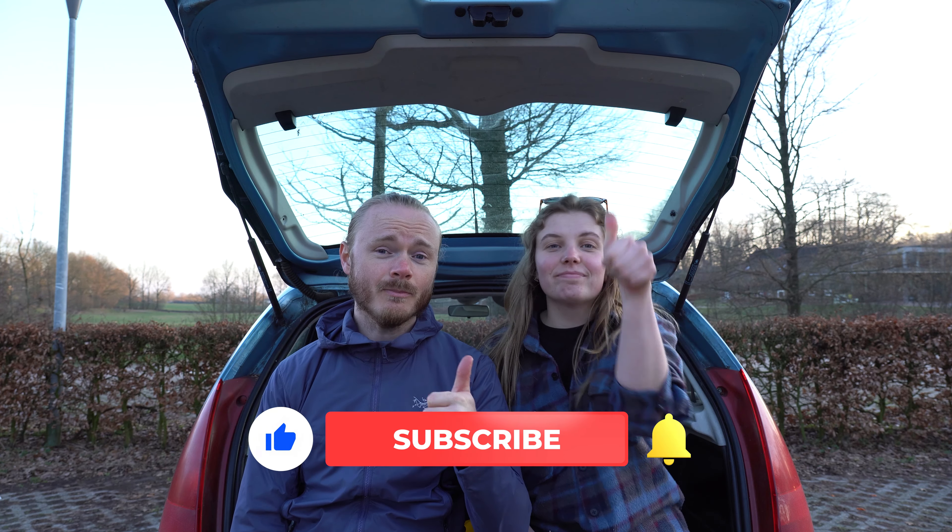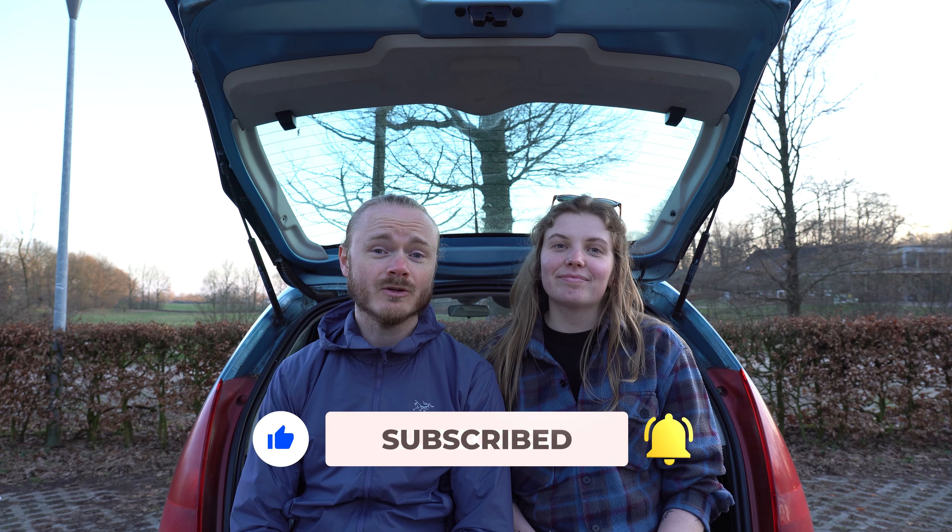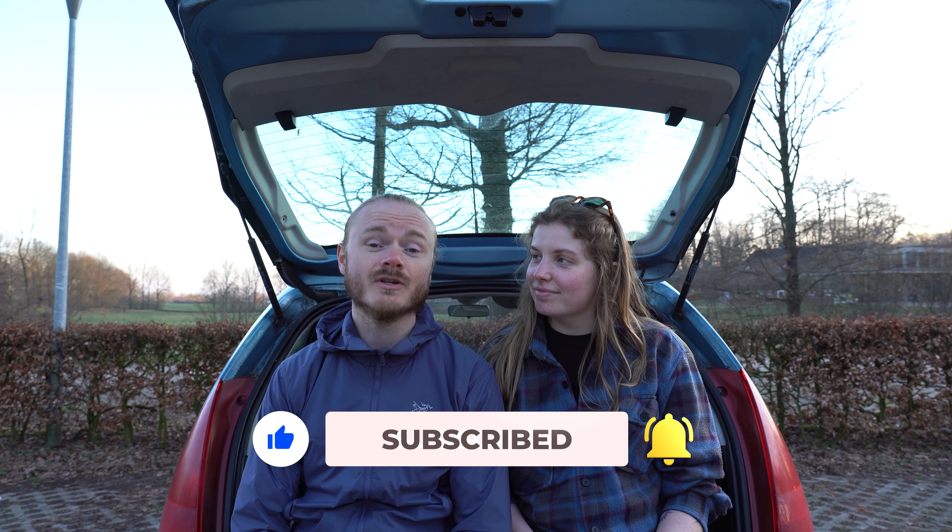That was quite fun. We'll put a GPS link in the description down below, so you can walk this route by yourself or with friends, of course. And if you liked this video, please give a thumbs up. Remember to subscribe to our channel so we can make more of these videos.